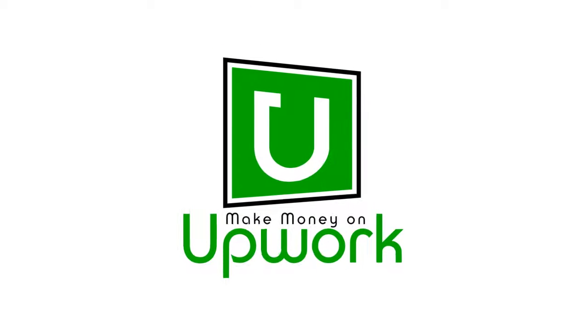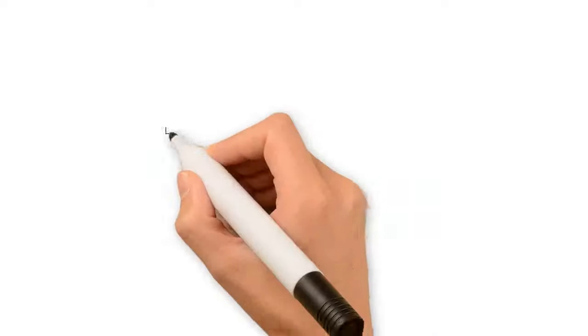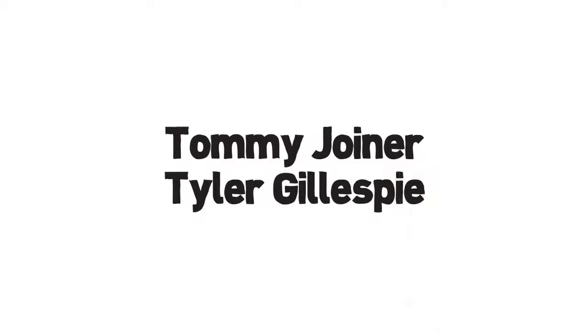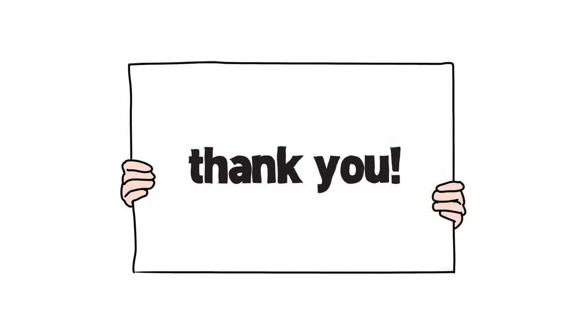Welcome to the Make Money on Upwork course brought to you by Freelance Hustler. Myself, Tommy Joyner, and my man Tyler Gillespie have put this course together for you and we're super pumped to have you here. We want to say thanks for your purchase, but after you finish with this, we're pretty confident that you're the one that's going to be thanking us.